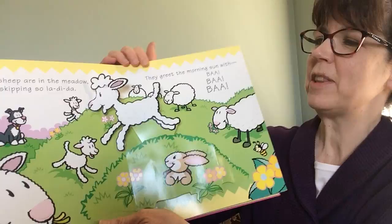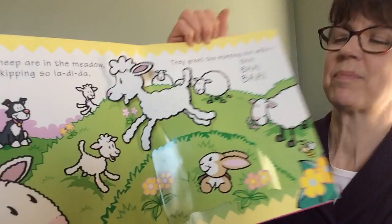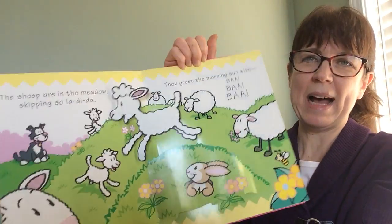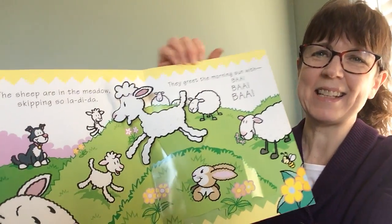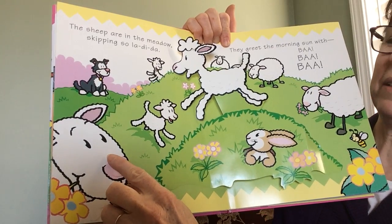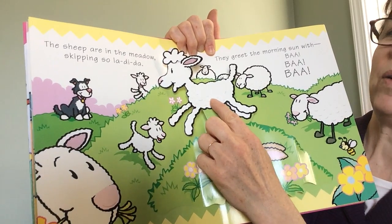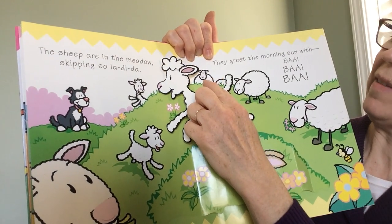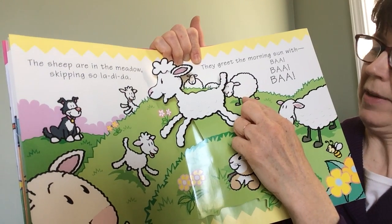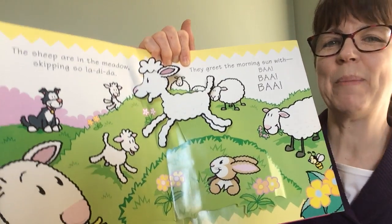The sheep are in the meadow, skipping, so la-dee-da. They greet the morning sun with baa, baa, baa. Let's count how many sheep there are. One, two, three, four, five, six, seven, eight. Good job — eight sheep.